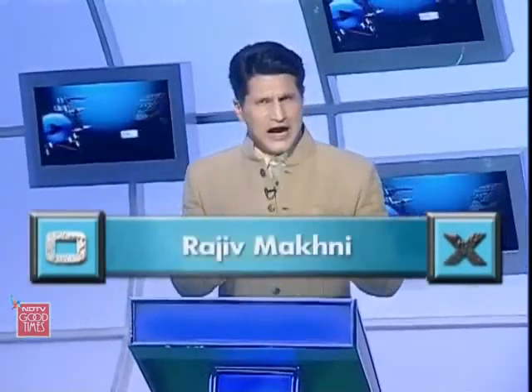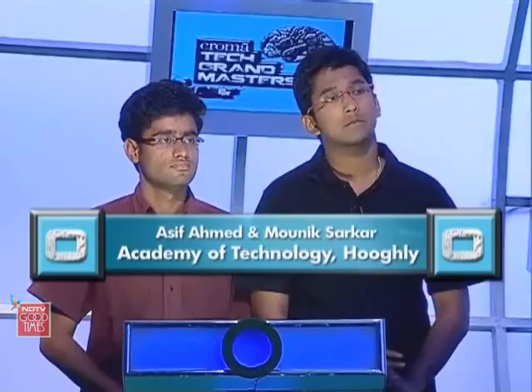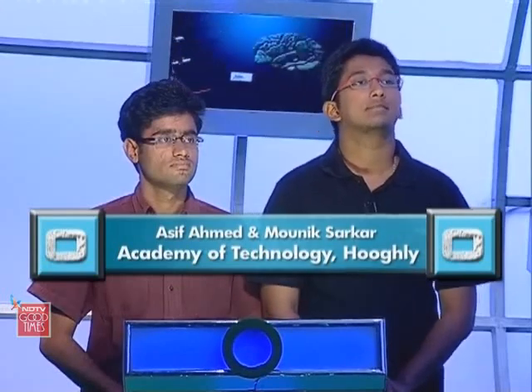Welcome once again to the Chroma Tech Grandmasters. I'm Rajiv Makni. It's been a great contest so far between Academy of Technology Hooghly and the Mothers International School, New Delhi. The teams have been running each other close thus far. Let's take a look.